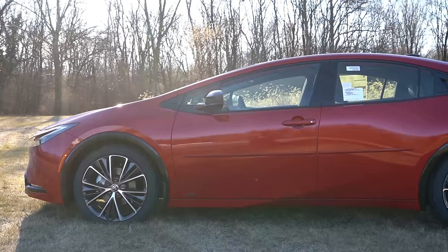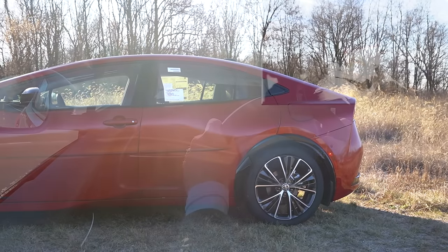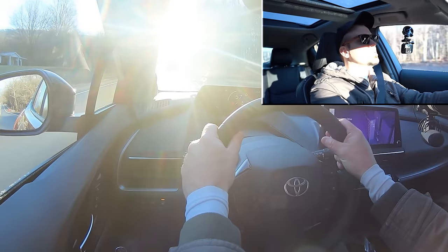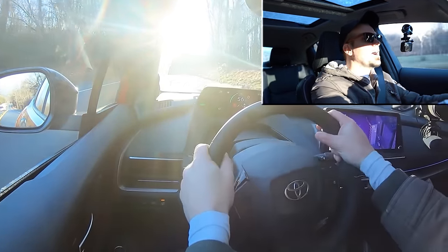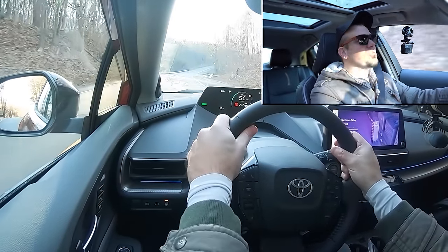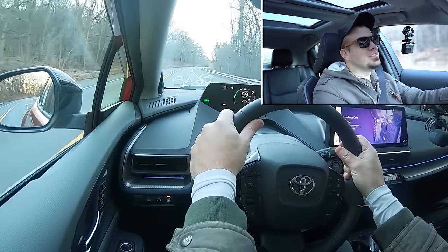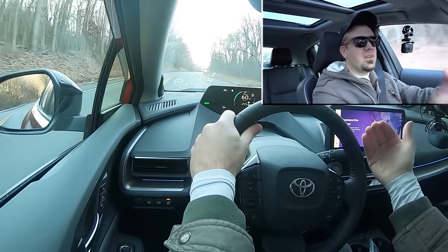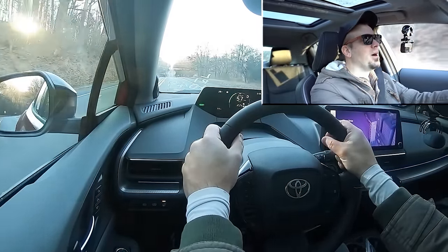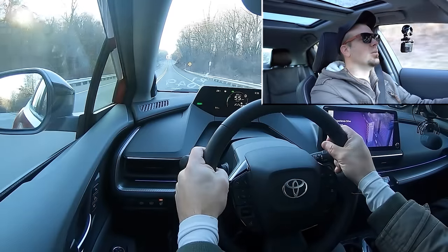Touching on suspension and handling, up front you get a MacPherson strut front suspension, and in the back an independent multi-link rear suspension, with front and rear stabilizer bars. Ride quality has been 100% on point in my test drive today. Still in Sport mode, this steering feel is brilliant — I love it. This car is just fun. It's a much better steering feel than the Camry, the Corolla, and I'd even say better than the Civic. Very heavy feel to the steering, instantly pointing you in the direction you want to go.